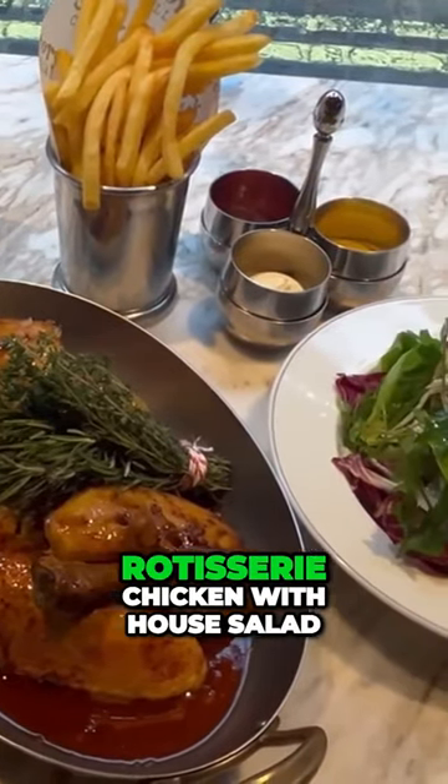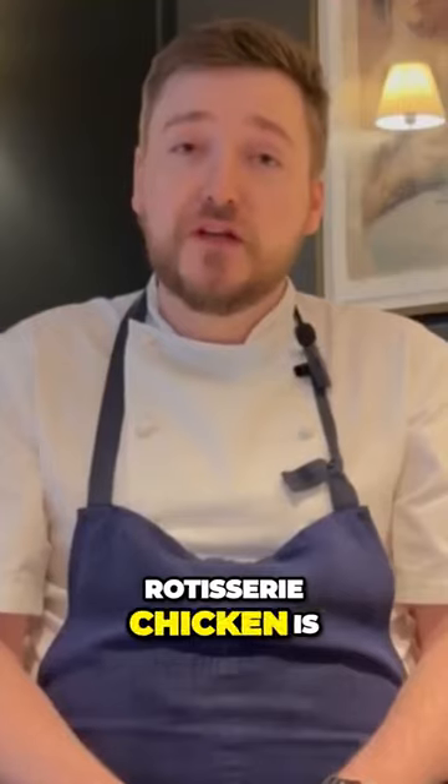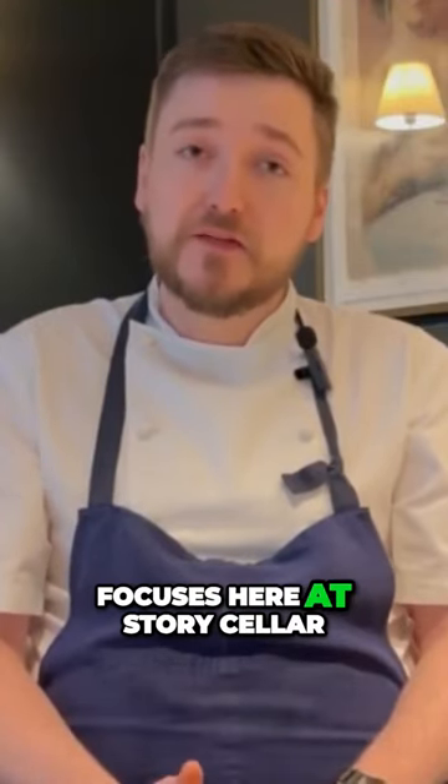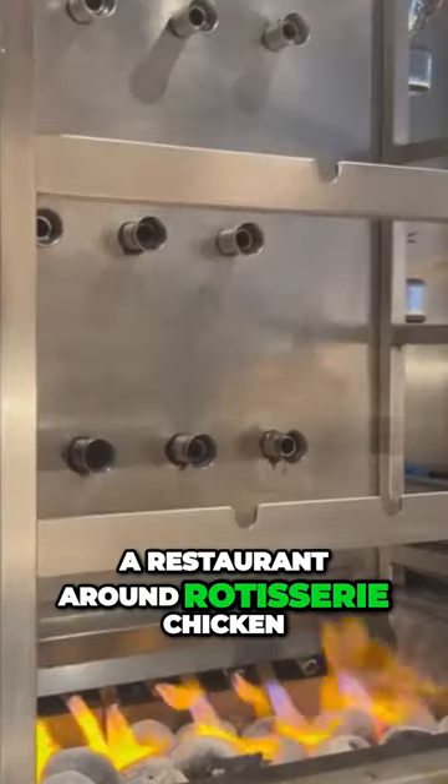We're cooking today rotisserie chicken with house salad and french rice. Rotisserie chicken is one of our main focuses here at Story Cellar. Chef really wanted to build a restaurant around rotisserie chicken.